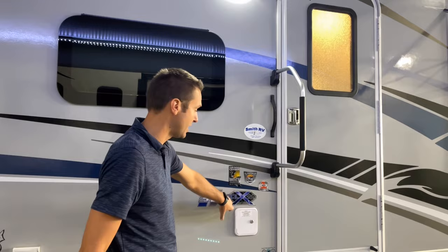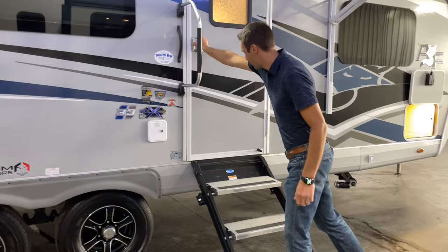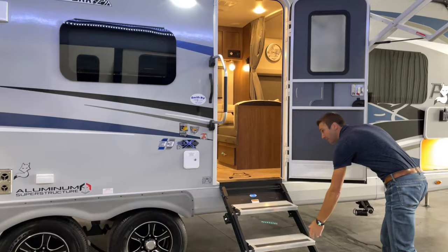We have optioned this with the Sol-X solar power package, so we have 400 watts of solar on board. We have thermal pane frameless windows. We've got this new Mooride solid step — as demonstrated, it is super solid. They keep making them a little bit lighter and easier to fold up and down, which is great. It's kind of cool the way those flip.